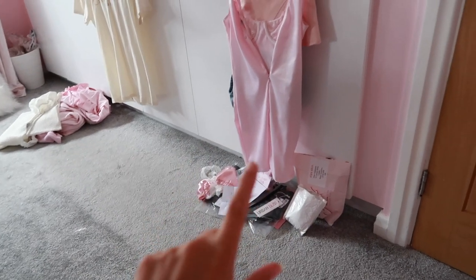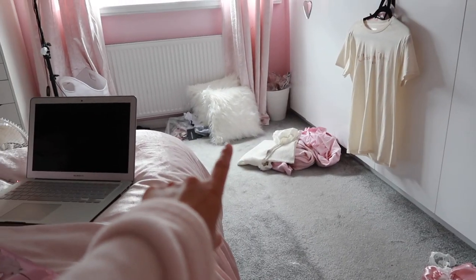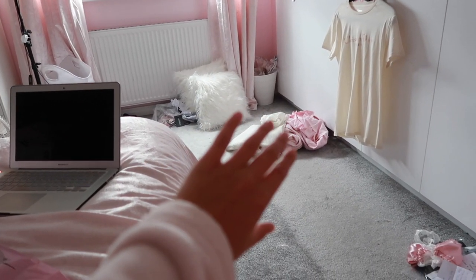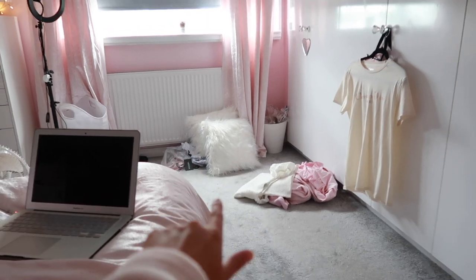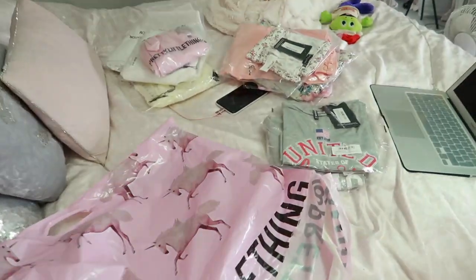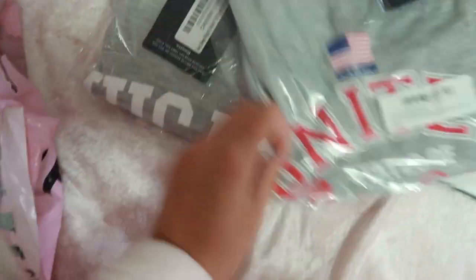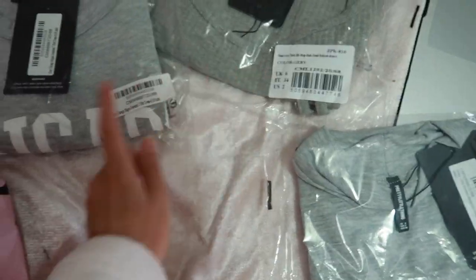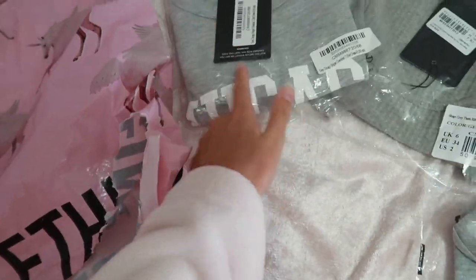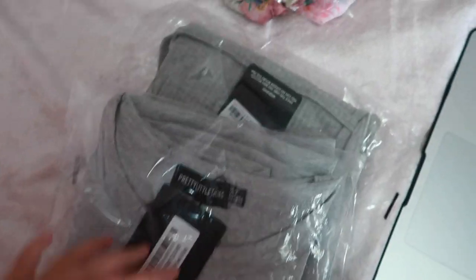I'm also going to plan to tidy my room - my picture things pile has gone down a lot, there's not much left. I'm debating whether to keep the cushions or take them back to the Range. Anyway, I'm going to put the light on. This is everything I got, split into colors. I got a few gray things - a gray dress, a Chicago t-shirt dress, and a United States from America top or dress.